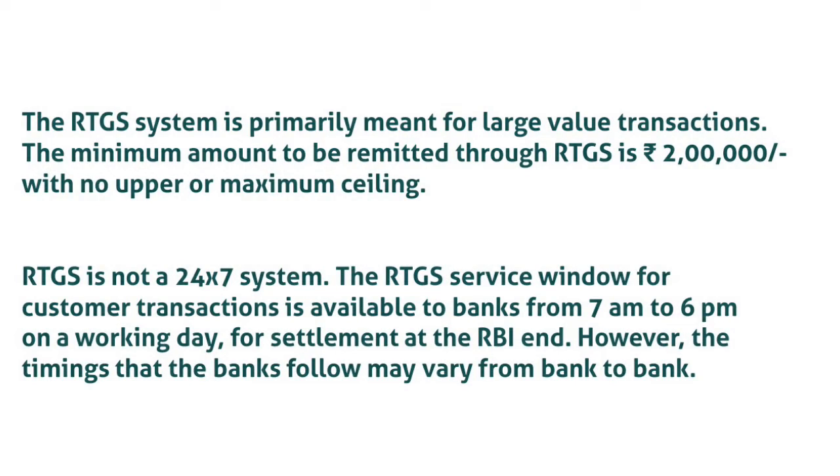Minimum and Maximum Amount Stipulation for RTGS transactions. The RTGS system is primarily meant for large value transactions. The minimum amount to be remitted through RTGS is 2 lakh rupees, with no upper or maximum ceiling.